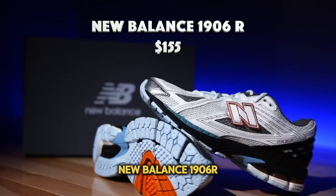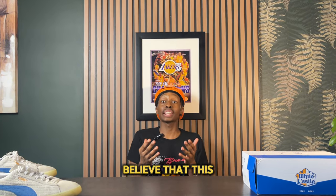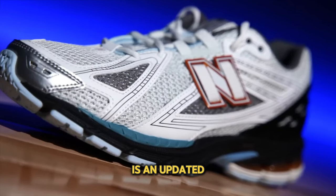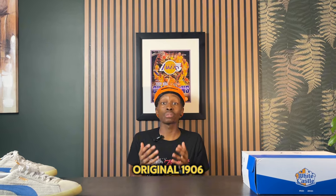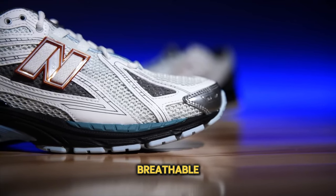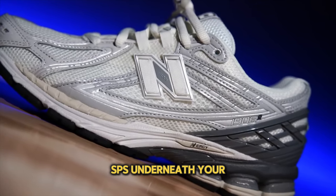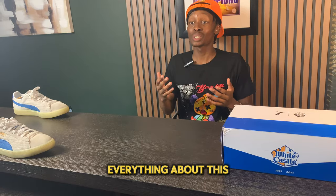Finally at number one — the New Balance 1906R, retailing for about $155. The 2000s running vibe is definitely hitting right now in 2024, and even if that trend dies down, I see these sneakers thriving into the future. The 1906R is an updated version of the classic 1906, which was named after the founding of New Balance. While it was made as a running sneaker, it can still be used for running today. The upper is primarily mesh — incredibly breathable — with very soft padding around the ankle and tongue. The midsole has light cushioning and SBS under the heel for underfoot comfort. Even though the technology is over 20 years old, it still gets the job done, and everything about this shoe is just different and well thought out.